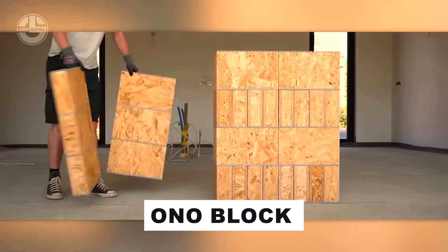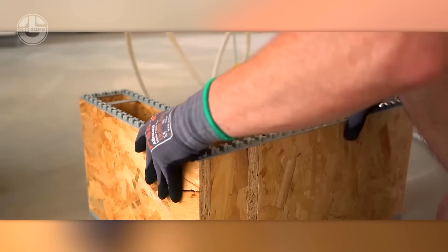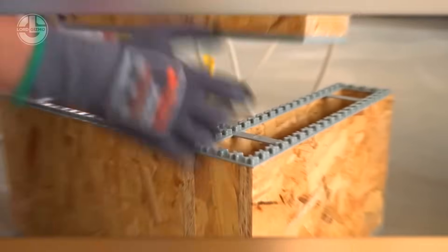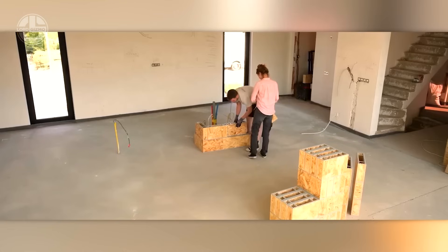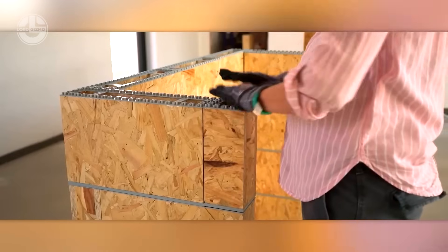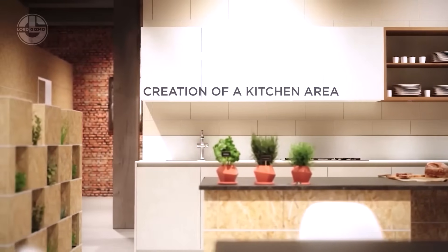Onnobloc reimagines with a brilliant twist, captivating renovation enthusiasts and spatial innovators alike. Now equipped with plastic connectors, these modular blocks transform humble timber sheets into versatile building units. Think sleek kitchen islands or stylish accent walls.